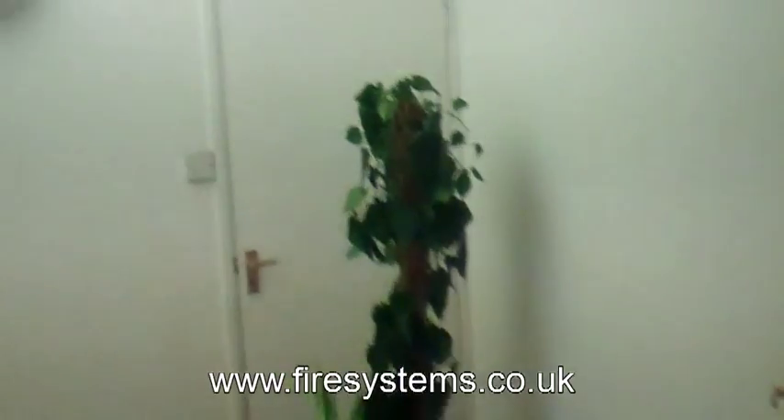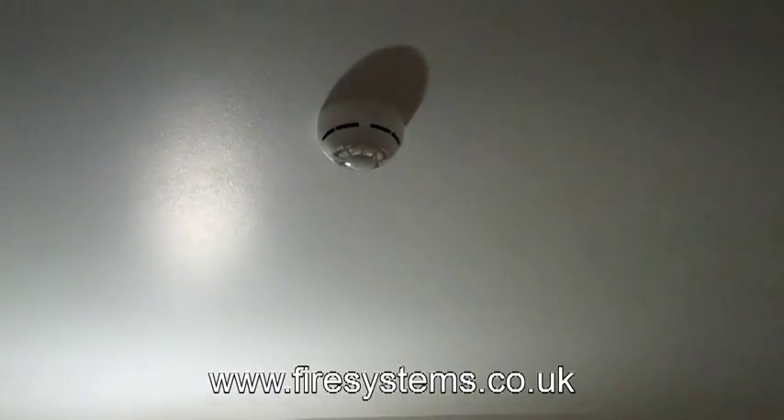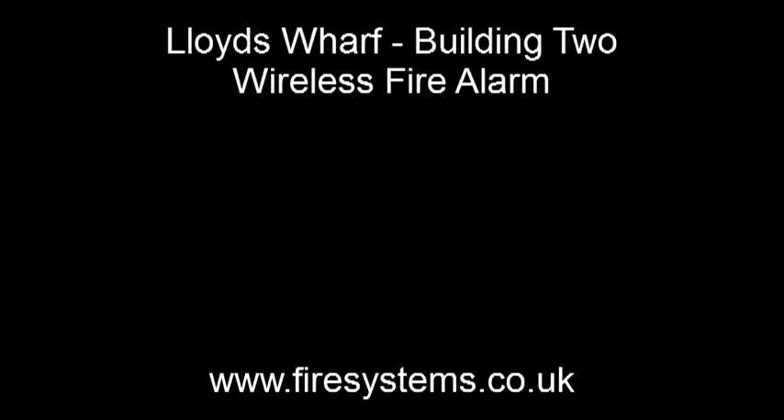The installation took us about a day. Again, above the door as shown earlier is the translator, and that translator talks to all the detectors.